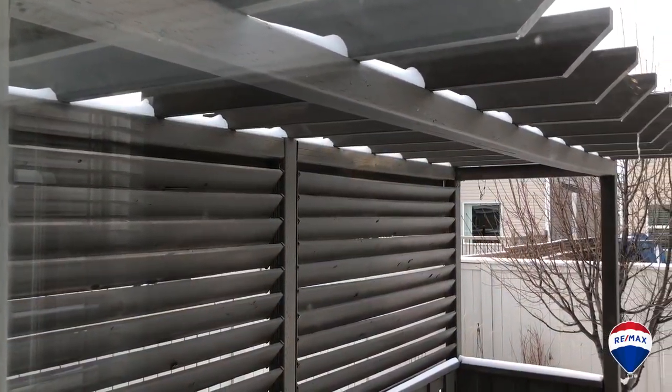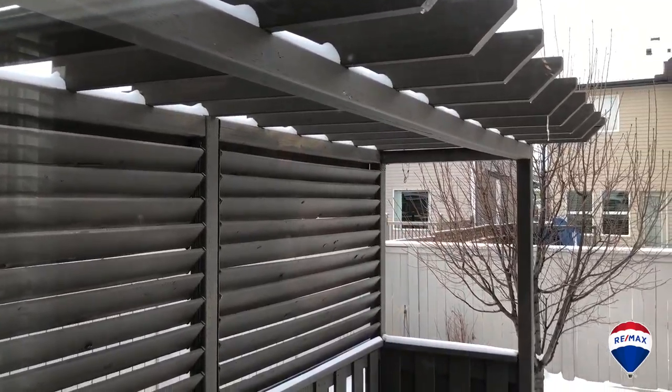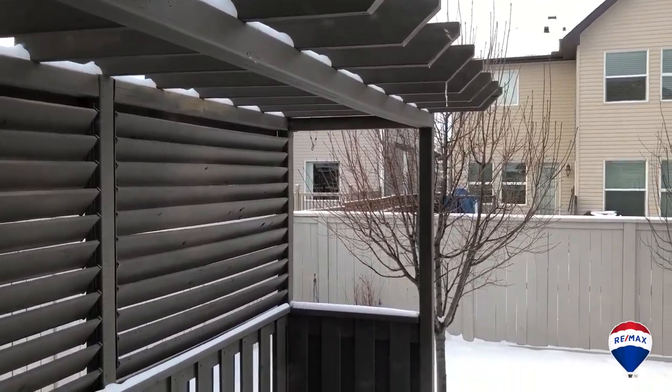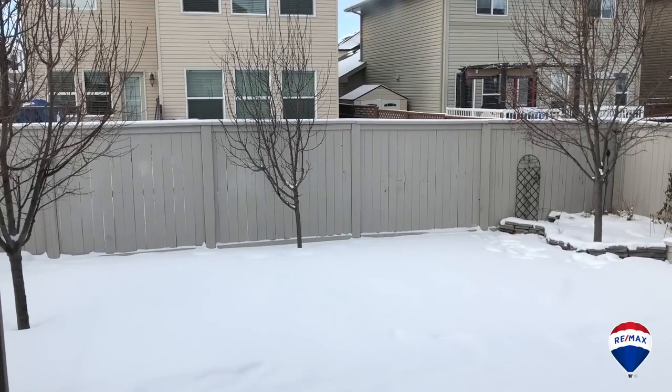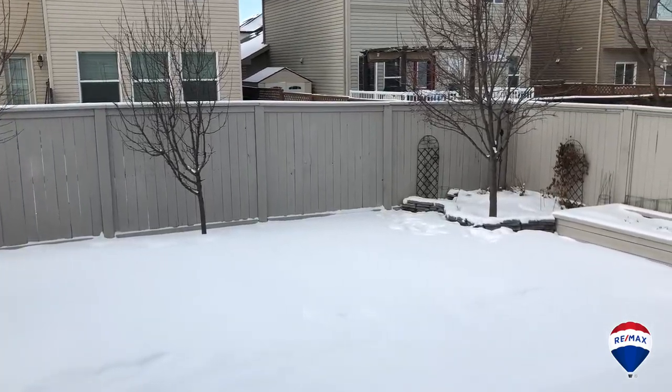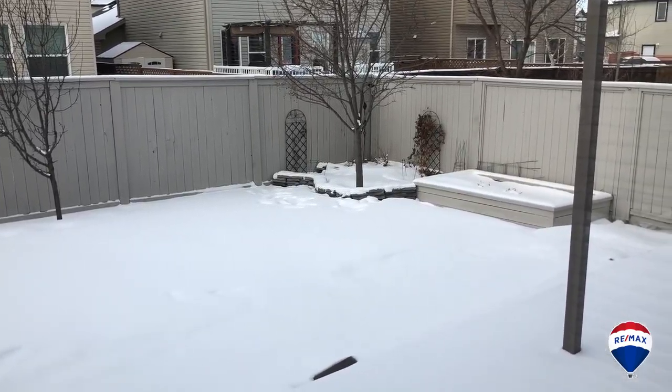This west-facing backyard has a lower-level patio with a raised back deck, pergola and an extra gazebo. The flower beds are all done and ready to go for you, and the mature trees will give you all the privacy you need in the summer months.